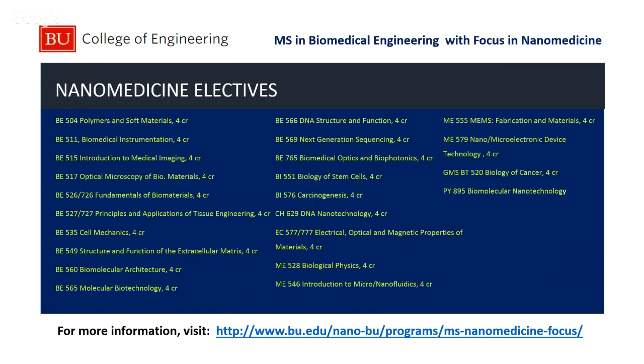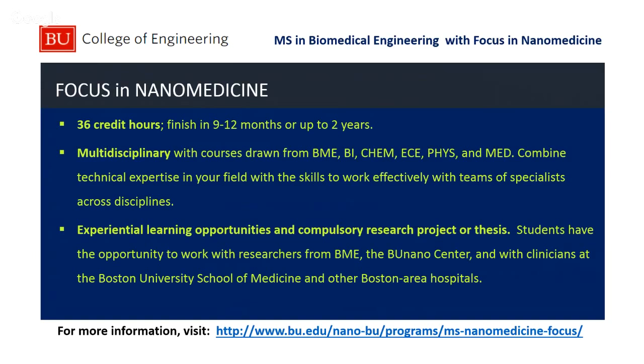You have a significant number of courses available throughout BU — in biomedical engineering, biology, the medical school, electrical engineering, or mechanical engineering. This is just a small sampling of the courses one could take. The idea is to design a course structure that matches your interests. One of the nice things about BU is it's a very large academic institution with a significant number of resources. The focus in nanomedicine program can be finished in 9 to 12 months, or you can take up to two years.